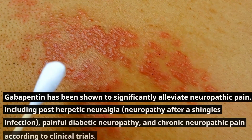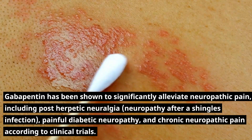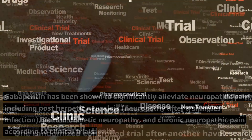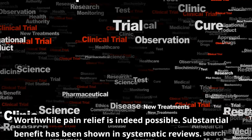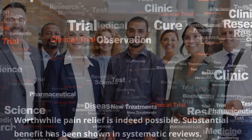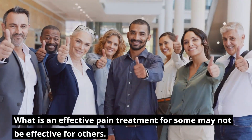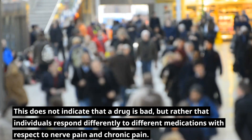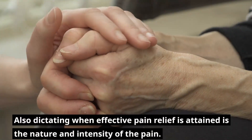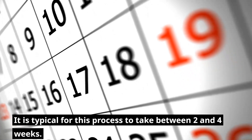Will Gabapentin help with my neuropathic pain? Gabapentin has been shown to significantly alleviate neuropathic pain, including post-herpetic neuralgia, neuropathy after a shingles infection, painful diabetic neuropathy, and chronic neuropathic pain according to clinical trials. One randomized controlled trial after another have corroborated this claim. Substantial benefit has been shown in systematic reviews. Keep in mind that every drug has the potential to have a unique effect on each individual — what is effective for some may not be effective for others. Also dictating when effective pain relief is attained is the nature and intensity of the pain. It is typical for this process to take between two and four weeks.